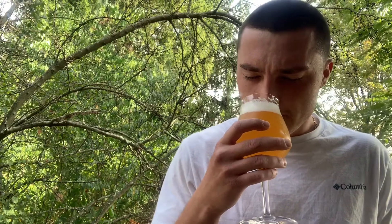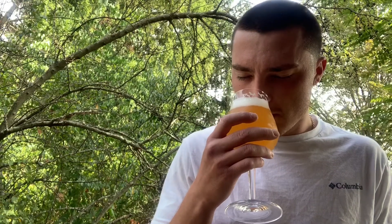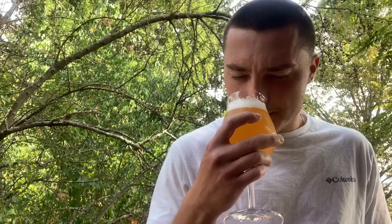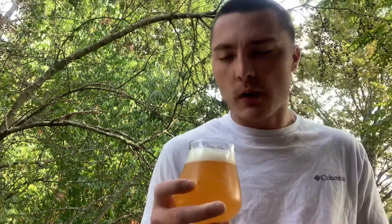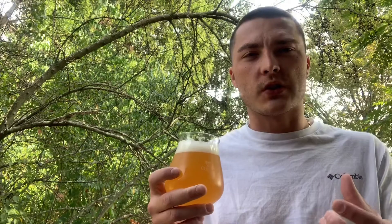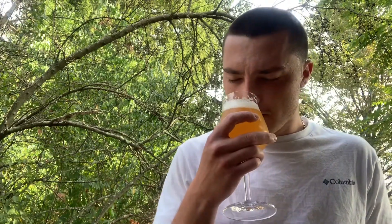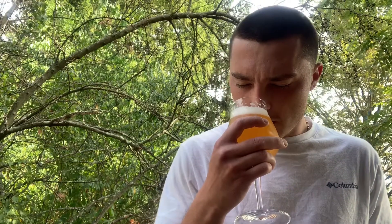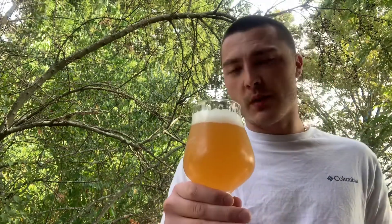You get citrus — orange, tangerine, a little bit of lemon. There's a nice breadiness, a little bit of sweet maltiness, and a little bit of pineapple and mango — so a slight tropical aroma — but more so the citrus fruity aspect. There's a decent amount of hops, though not too much; the fruitiness kind of covers up the hop aroma. It smells pretty good — smells like a New England Style IPA.